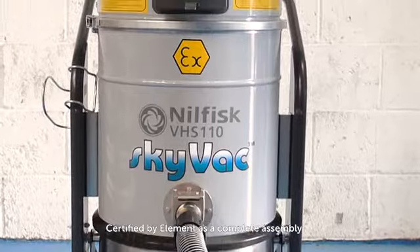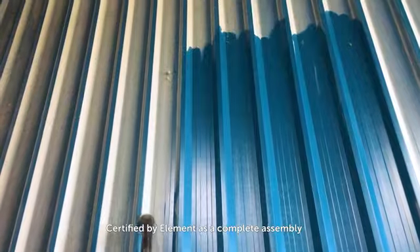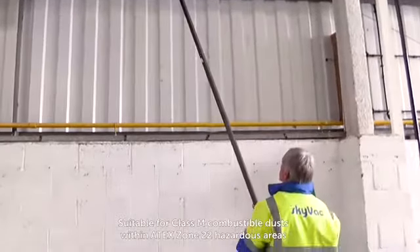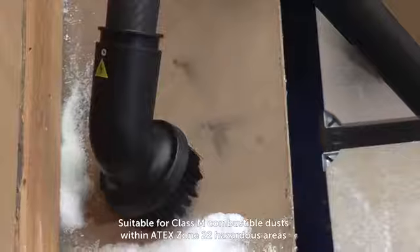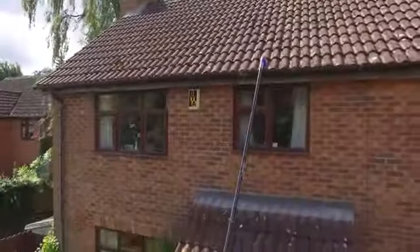For cleaning solutions across the commercial sector, Spinnaclean have now developed the SkyVac ATEX high-level cleaning system. Manufactured from the world's most advanced materials, the powerful but lightweight system is suitable for the removal of combustible dusts.